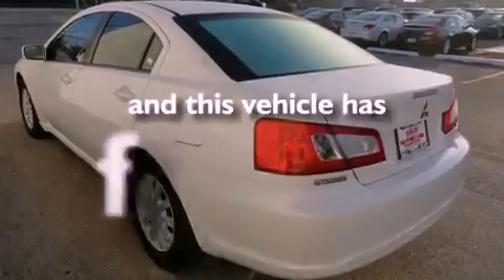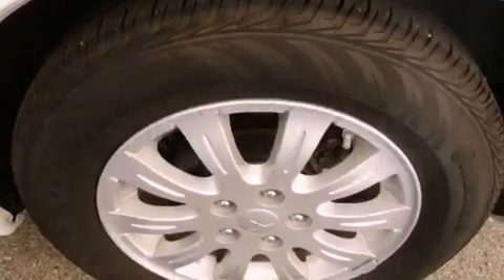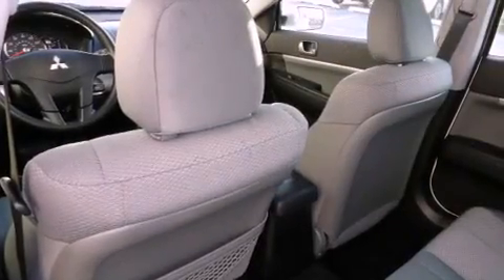This vehicle has less than 36,000 miles. With an EPA estimated rating of 30 miles per gallon on the highway, it doesn't compromise fuel efficiency for size, comfort, or fun.